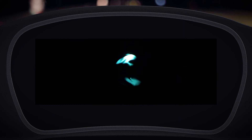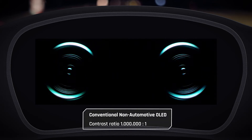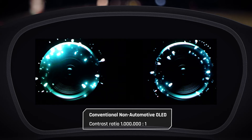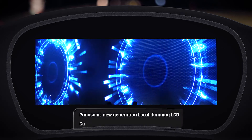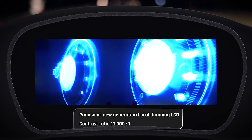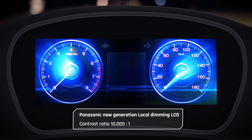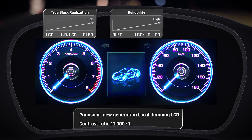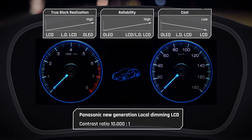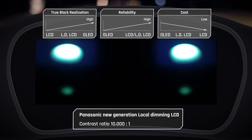The local dimming technology provides a totally new dimension of picture quality, offering contrast values almost comparable to OLED technology. Leading TV picture technology from Panasonic has been applied to car displays to improve image quality. Local dimming offers high contrast along with higher reliability and cost advantage over OLED, plus higher energy efficiency compared to standard LCD.